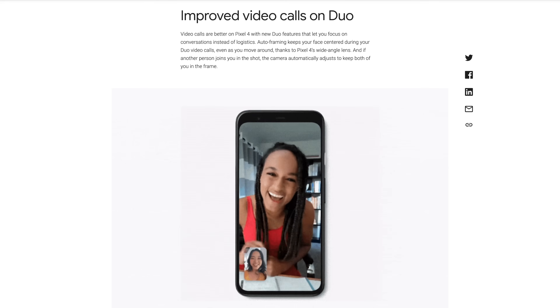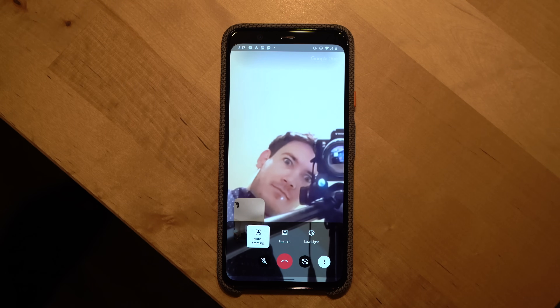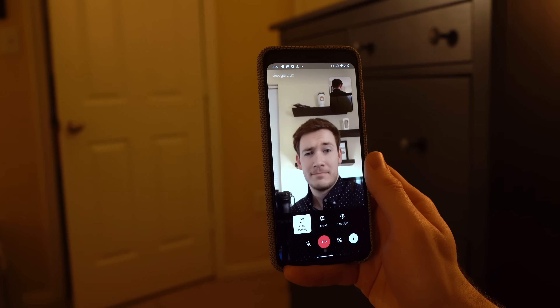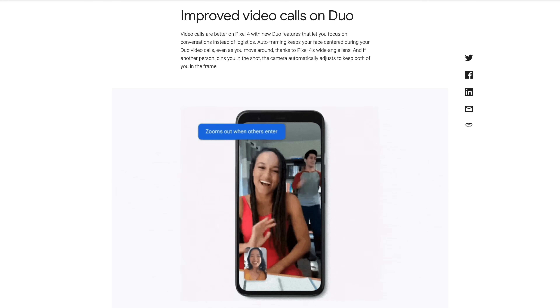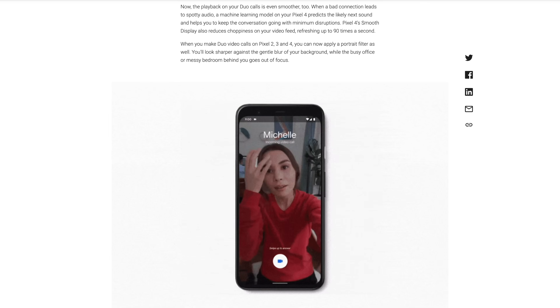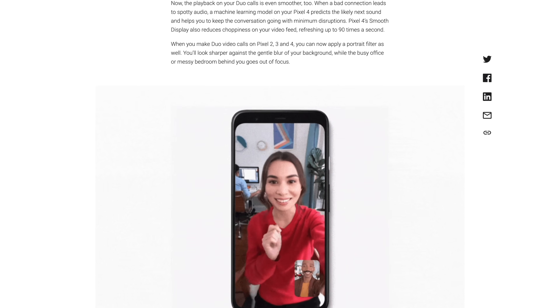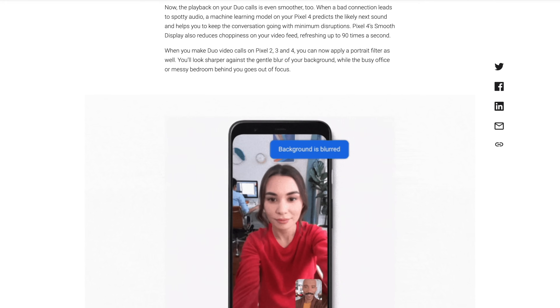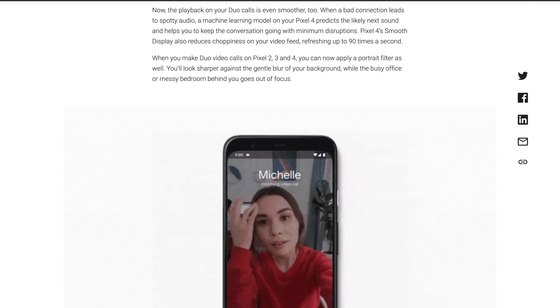Next up, Google made some improvements for the Pixel 4 with Duo calls. Auto framing keeps your face centered during Duo video calls thanks to the Pixel 4's wide-angle front-facing camera. If another person joins your shot, the camera will zoom out to keep you both in frame, very similar to the way the Nest Hub Max's camera works with Google Duo video calls. Google has also tweaked the performance of Duo calls for the Pixel 4 and 4 XL — when there's a bad connection leading to spotty audio, machine learning on the phone will predict the next likely sound and help keep the conversation going. The smooth display will also reduce the choppiness of the video feed, refreshing up to 90 times a second.